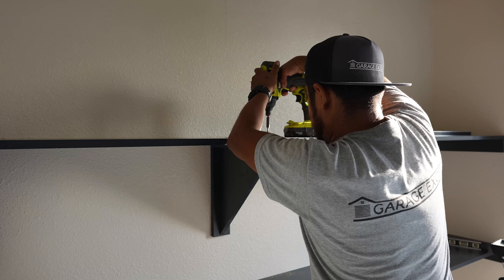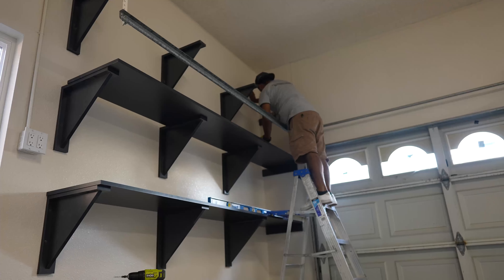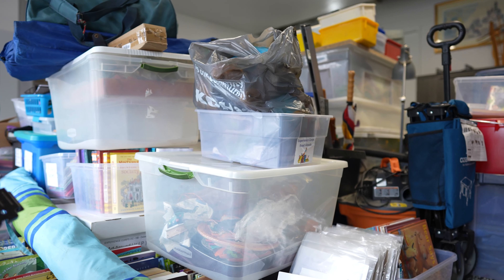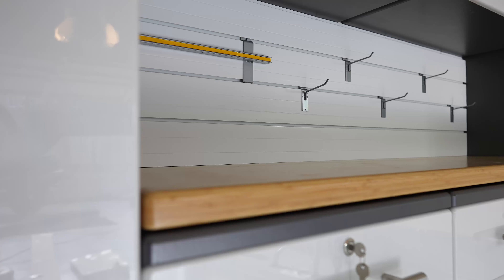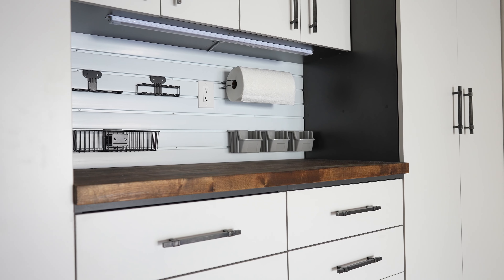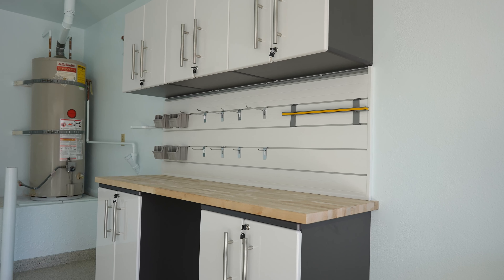We've got storage shelves that are designed with convenience in mind so that every item has its place. No more digging through piles of stuff just trying to find what you need, and our expertly designed remodel upgrades will give your garage a fresh new look while also making it easier for everyone who uses it.